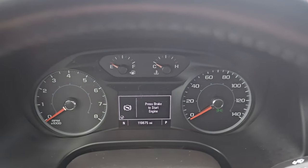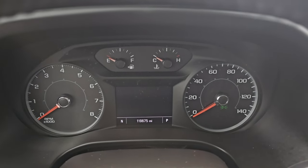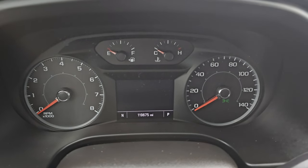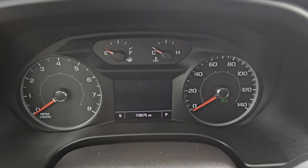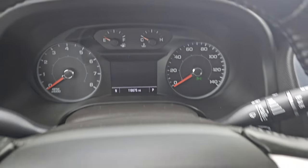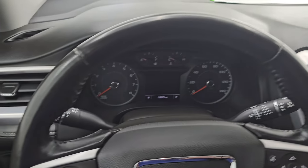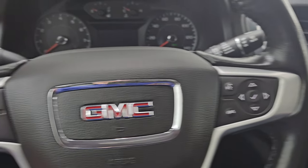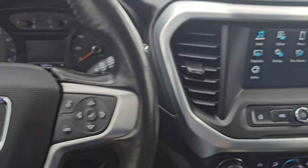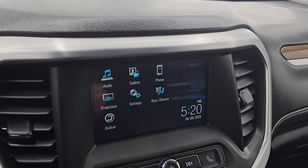This one has 119,675 miles — you would never guess that with the condition on the outside of the vehicle. Very nice shape for that kind of miles. It does have a compass display on there as well. It comes with the leather-wrapped steering wheel. Bluetooth and information center controls on the right, cruise controls on the left, and you do get audio controls on the back of the steering wheel. This one comes with the GMC IntelliLink system.